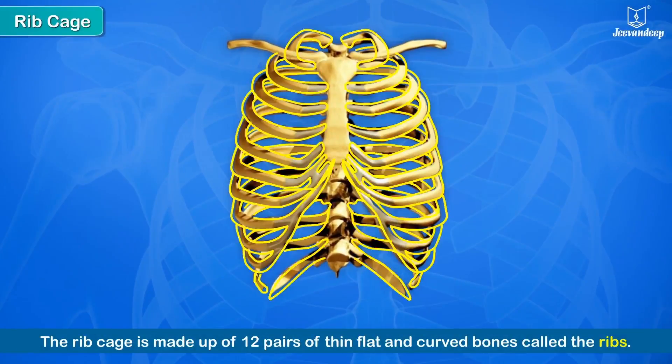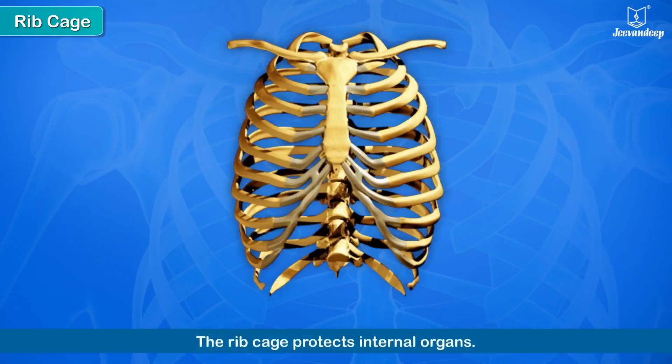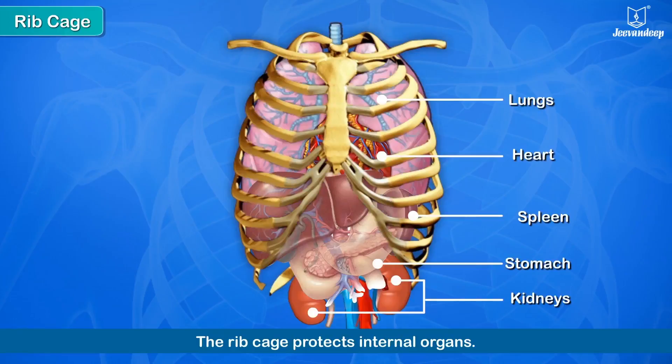The ribcage is an important part of the skeletal system. It is made up of 12 pairs of thin, flat, and curved bones called ribs. The ribs are joined in a particular way which gives it a cage-like appearance. Like the skull, the ribcage also protects the heart, lungs, parts of the stomach, spleen, and the kidneys.